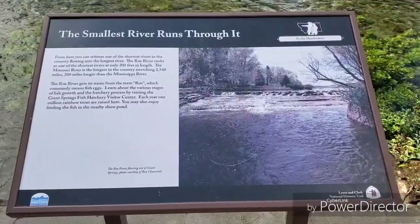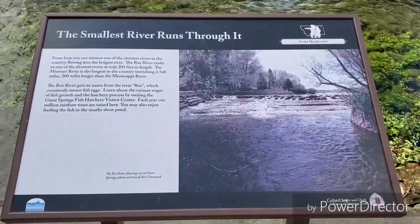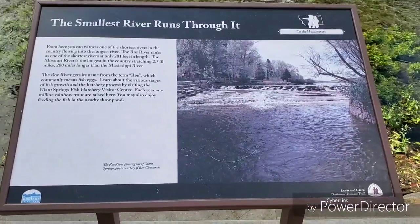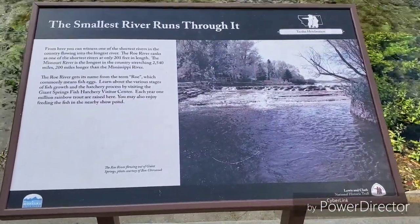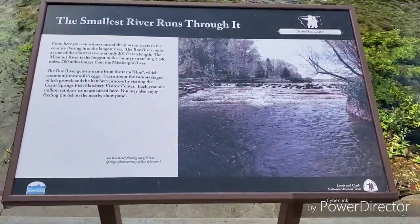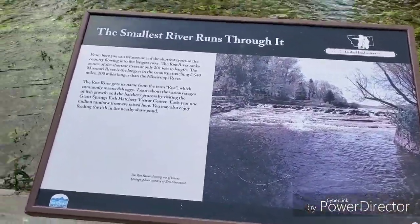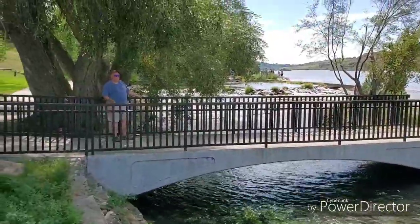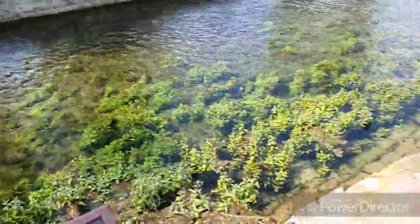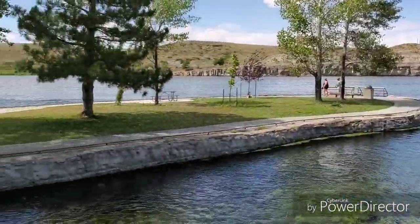We're in Giant Springs State Park and we came upon this exhibit — it says the world's smallest river runs through it. This is the Roe River; it's only 201 feet long and is considered by the Guinness Book of World Records to be the world's shortest river, and it dumps into the United States' longest river, the Missouri River. It starts over here with the spring and flows down here to the confluence with the Missouri River, which is over there in the distance.